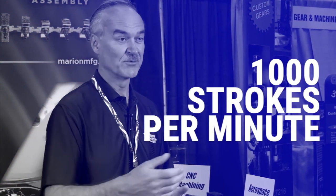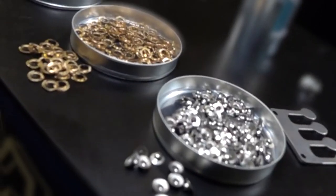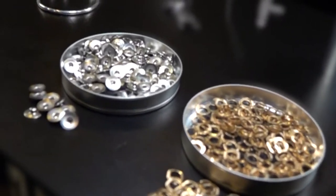Our newest press, which we just purchased last year, will do a thousand strokes a minute. At a thousand strokes a minute, that's where we need to be to compete. We're going to compete with China, or even European or here in the United States, with small commodity-driven items — you've got to be able to make them at high speed.